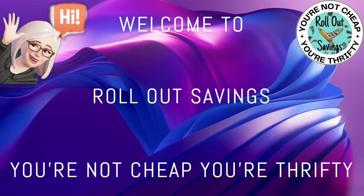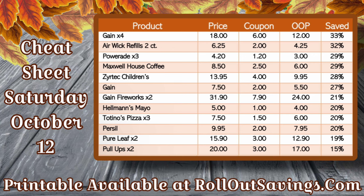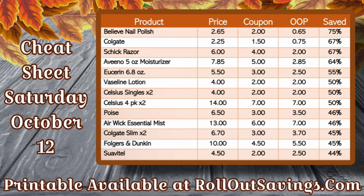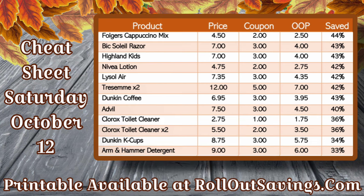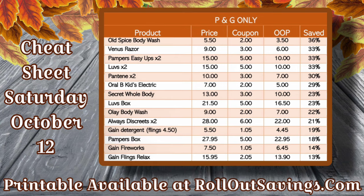Hi everyone, welcome to Rollout Savings! I'm Danielle, and I'm bringing you your Saturday-only $5 off $25 scenarios for this Saturday, October 12th at Dollar General. Up first, we have our cheat sheet ready for you — it's available to print for free on our website, linked in the description below. It's a great tool to plan your own deals or replace something that's out of stock, and it's easier than loading the website on your phone with spotty Wi-Fi.